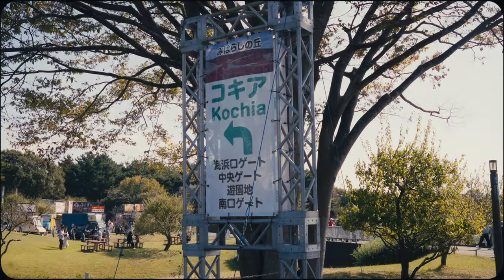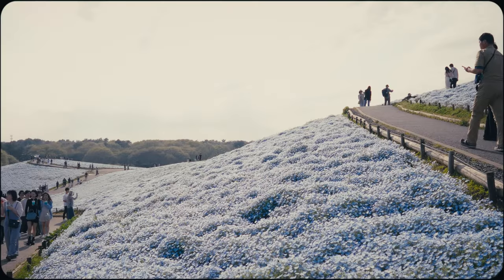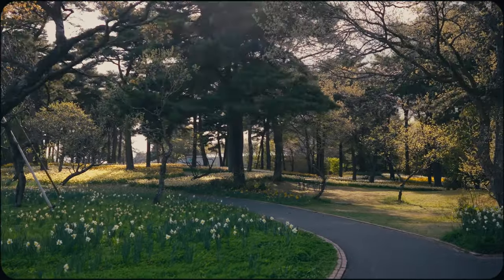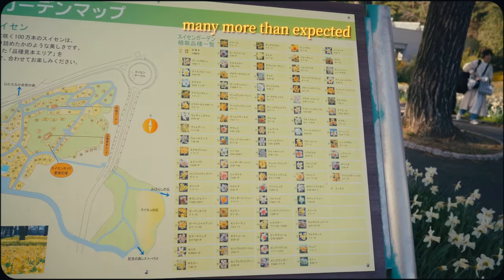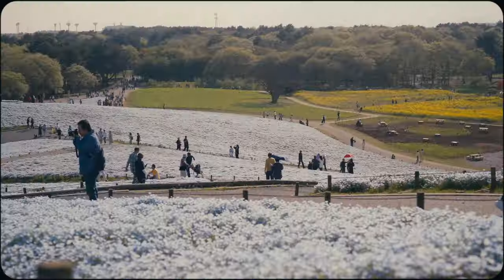This park is most famous for its stunning seasonal displays, but it's also much more than that. What makes Hitachi Seaside Park special is its commitment to showcasing the natural beauty of Japan's flora in a meticulously maintained environment.